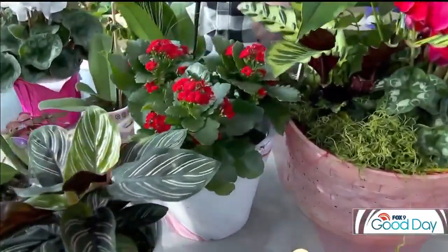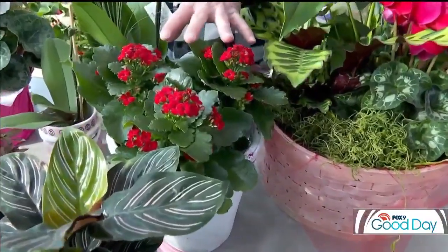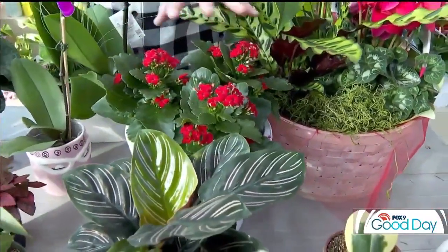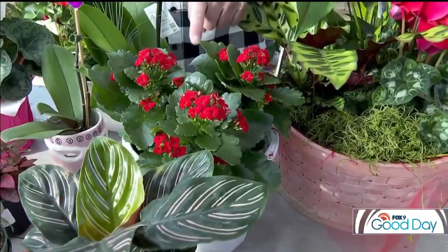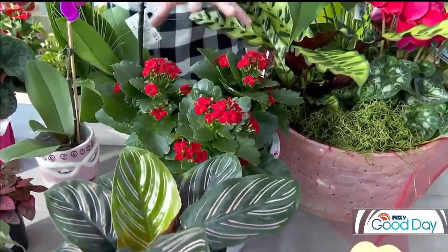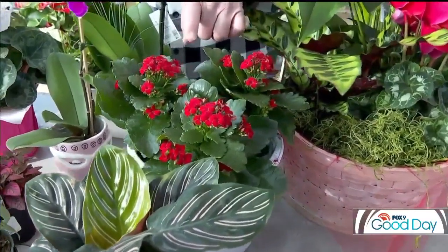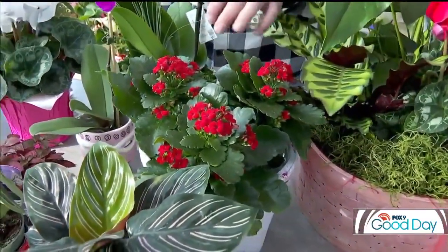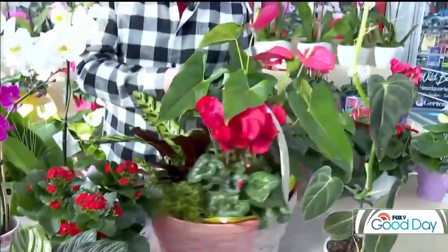Another plant I want to show you is kalanchoe — it's from the succulent family, so it's quite bulletproof when it comes to care. It doesn't demand a lot of water or a lot of attention. When it's in flower like this, it needs a little bit of sun, but apart from that it's really easy to take care of.